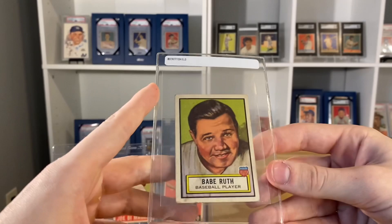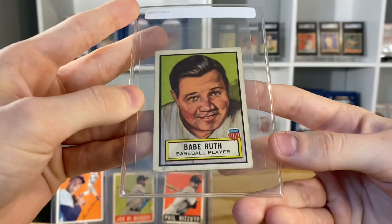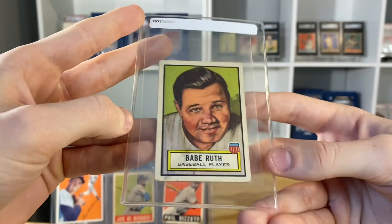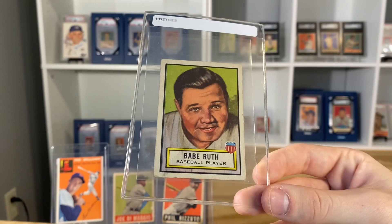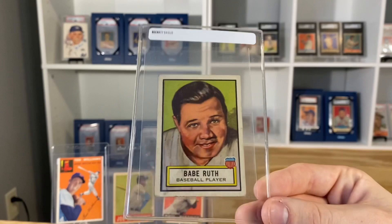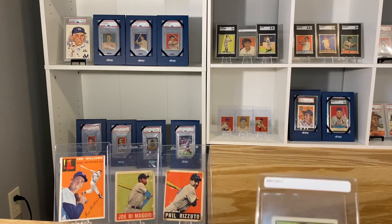There was one more deal we made — this was with a different dealer — for this 1952 Topps Look-and-See Babe Ruth. I've never had one of these before; I don't see many of them. I looked it up and there's about 1,000 to maybe 1,500 graded. The colors on this one are all right, well-centered. It's still an awesome Babe Ruth card.